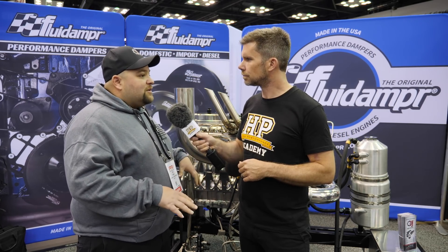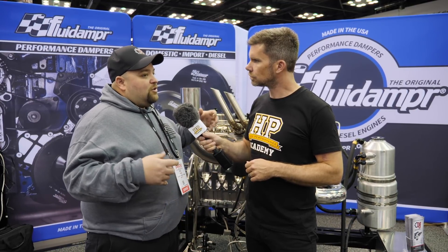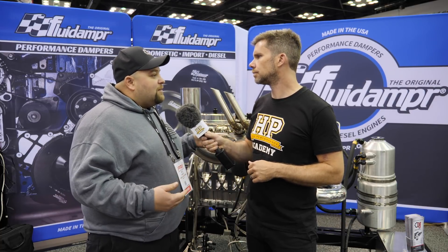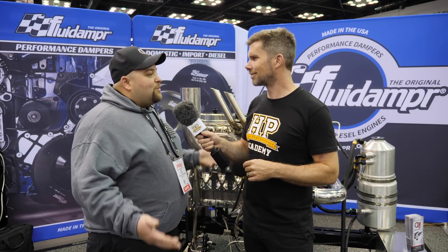It starts with a 6-7 crankshaft because some of the rules we have to deal with in tractor pulling say that the stock 6-7 or stock Cummins crankshaft has to be able to turn in the engine. So it's all based off a 6-7 Cummins platform, but that's about the end of it. Everything else has been redesigned by us to maximise everything we can and make it as lightweight as possible.